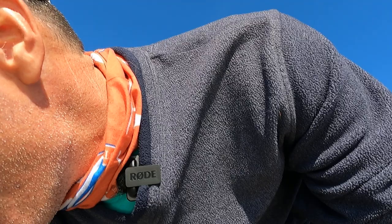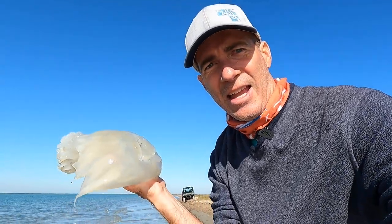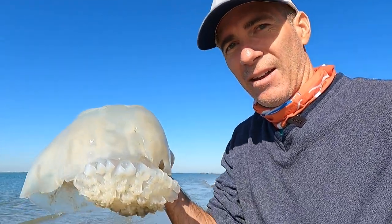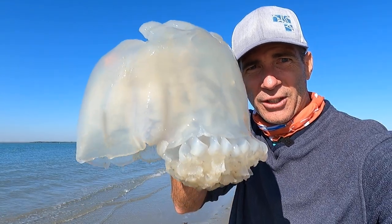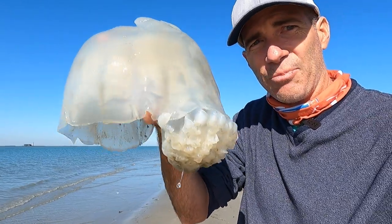Jace Tunnell here from Mission Aransas Research Reserve — from the University of Texas Marine Science Institute. Sorry about that. Today we're talking about the cannonball jellyfish. Some people call it the cabbage head jellyfish. This thing is pretty interesting.